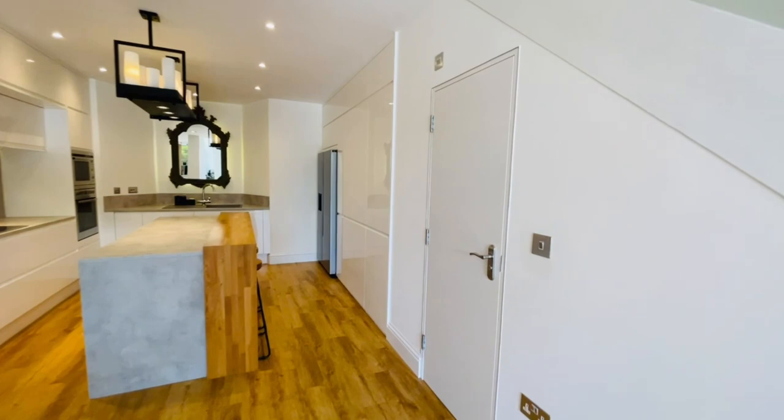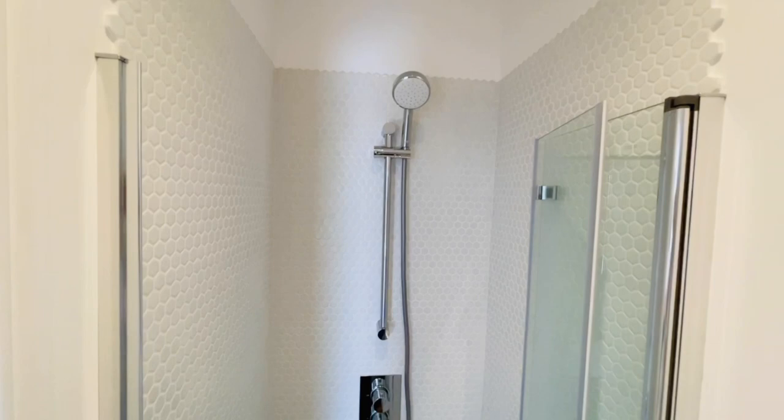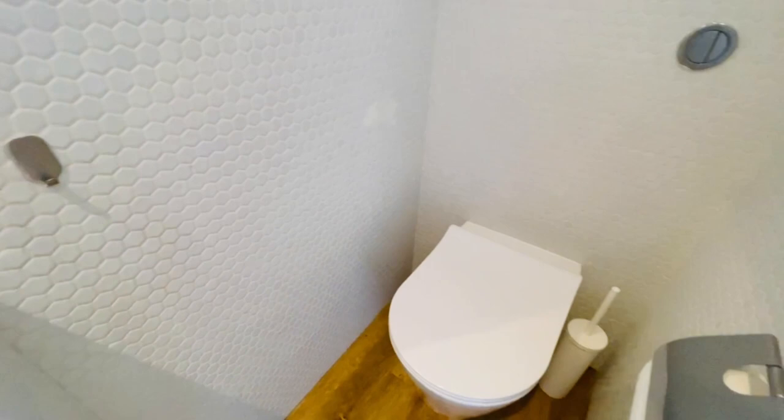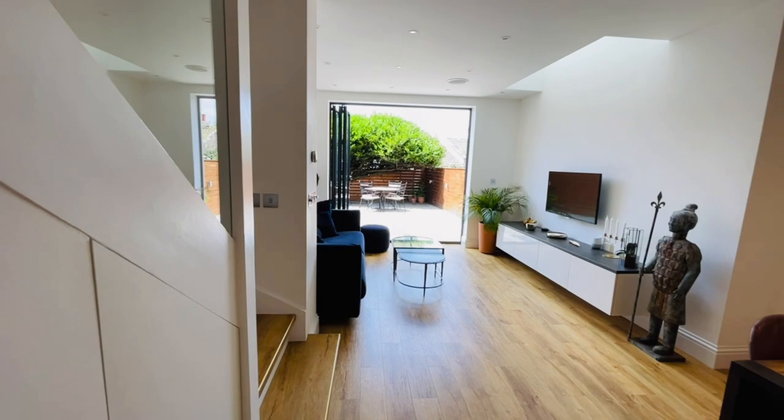Lastly, I just want to show you the ground floor shower room that they've managed to fit in here — it's a fantastic use of space. You've got your sink, your shower enclosure, and then your loo right there. There's also a shaver point there as well for your convenience.